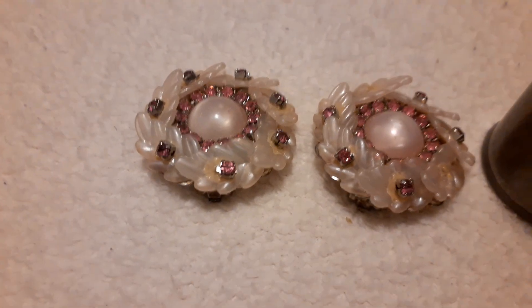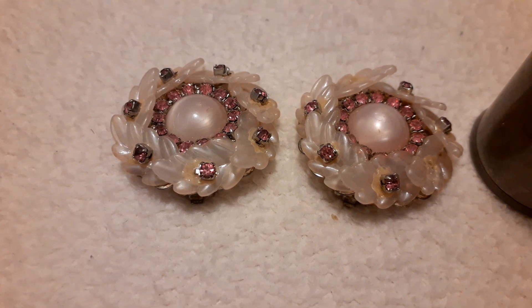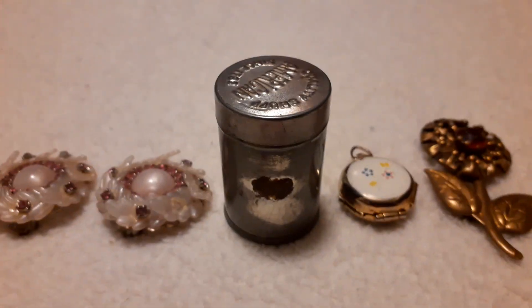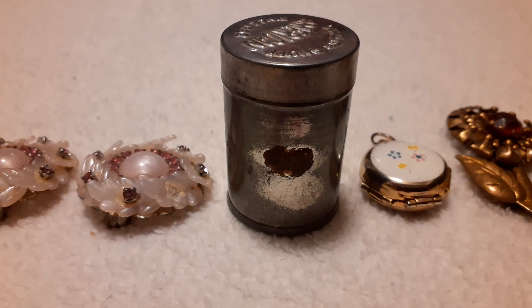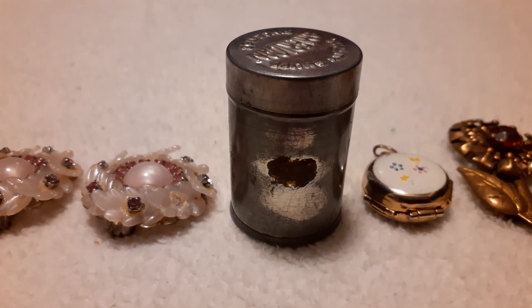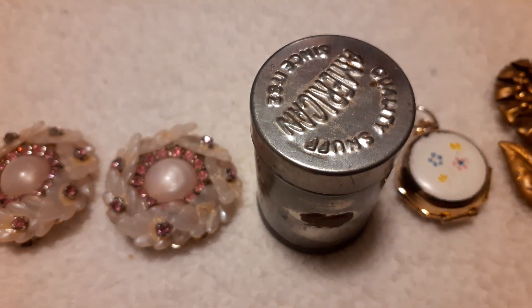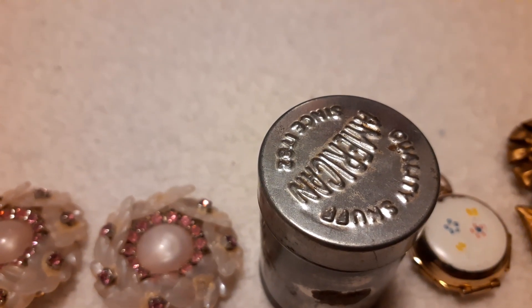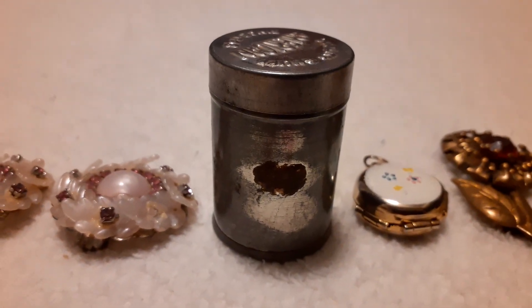I also bought these clip-on earrings from the vintage makeup lady — she let them go for two dollars. And then I found this little tin bottle. On the top it says 'Quality Snuff America since 1782,' but I Googled it and it's actually from the 60s.